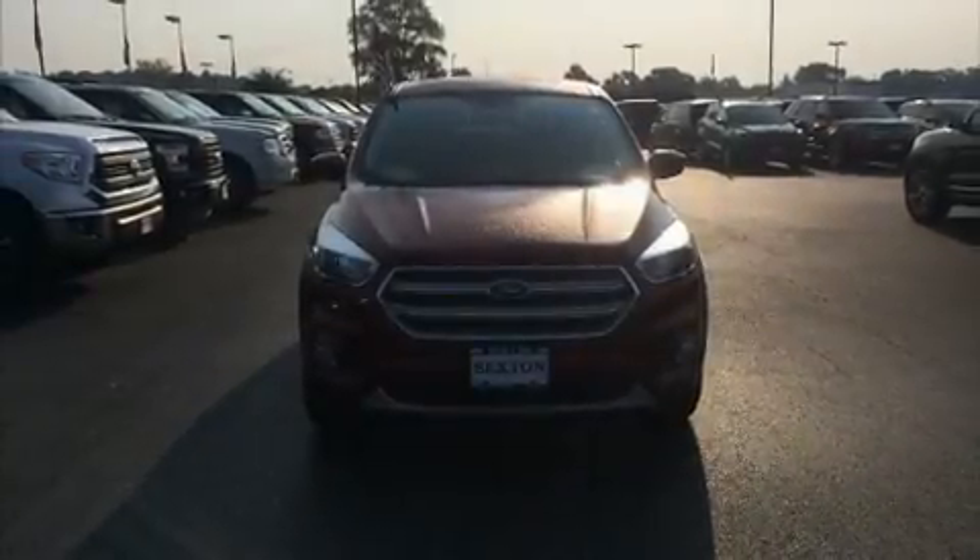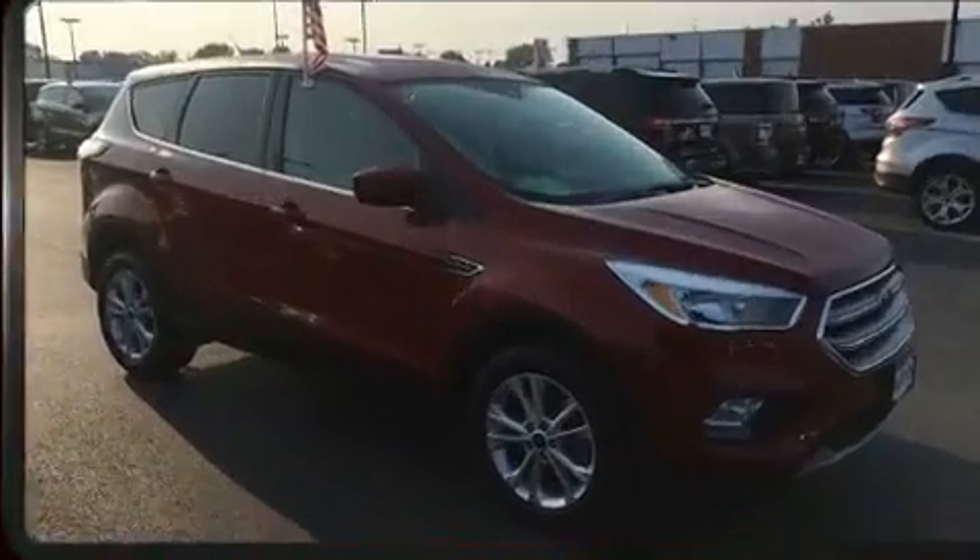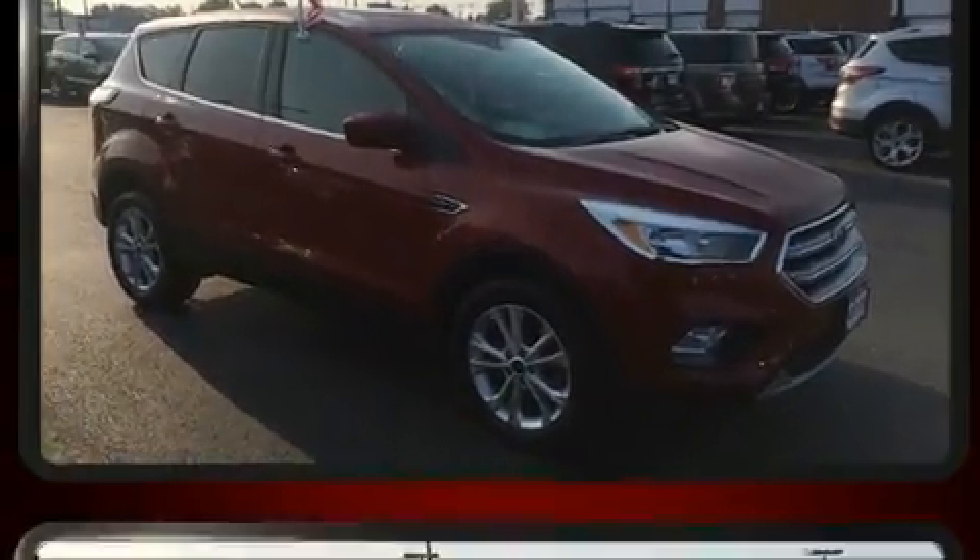Load your family into the 2017 Ford Escape. With less than 20,000 miles on the odometer, this four-door sport utility vehicle prioritizes comfort, safety, and convenience.